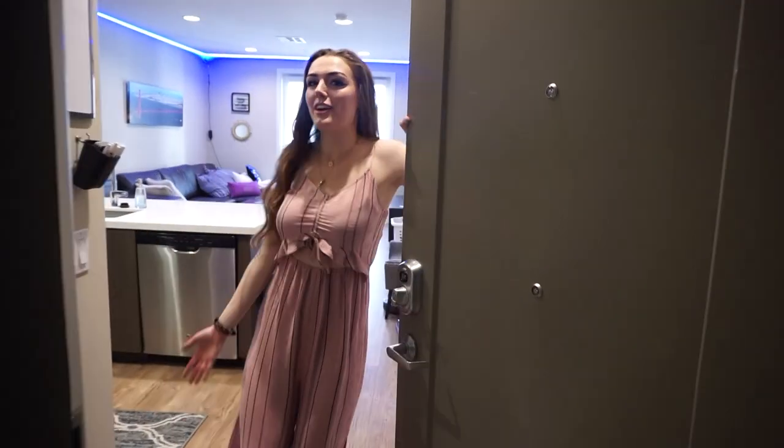Hey alligators, what's up and welcome to my crib! This is my brand new Huntington Beach apartment. I am so excited to show you guys — it's definitely the favorite apartment that I've ever lived in.